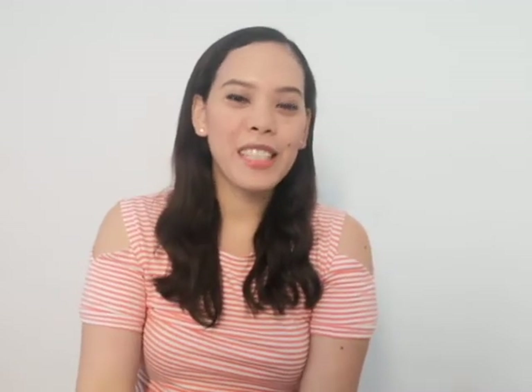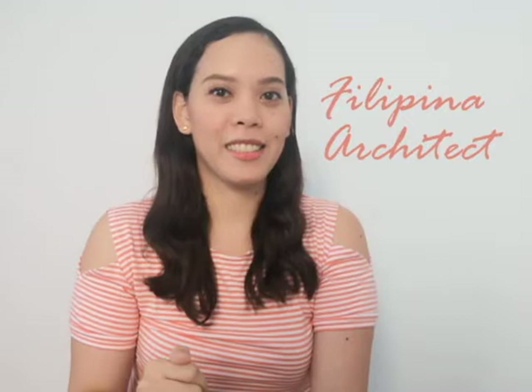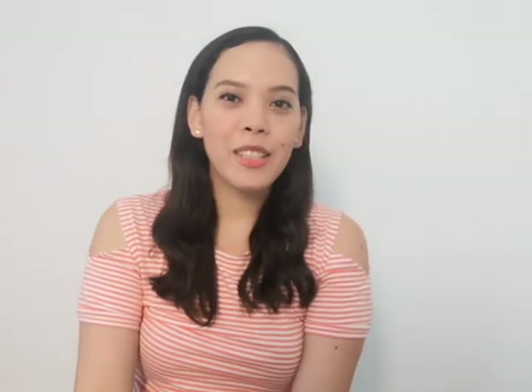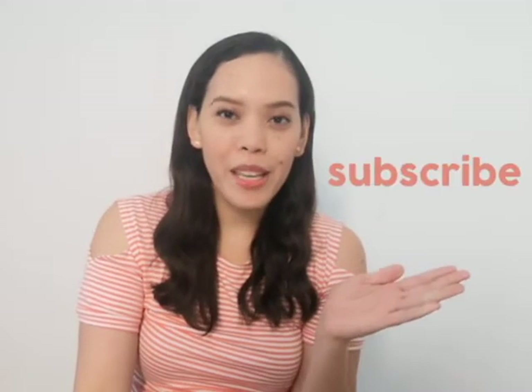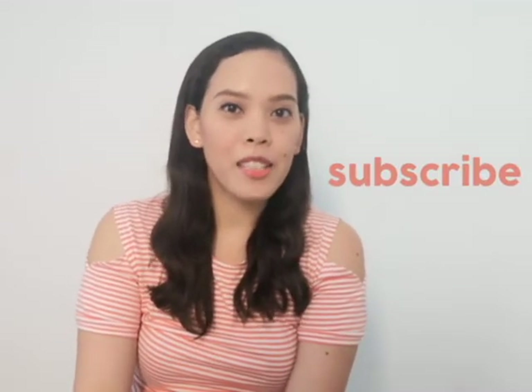Hi everyone, and thanks for visiting my YouTube channel. I'd like to invite you to please subscribe — click the subscribe button below so that you'll see more videos about Filipino architecture.